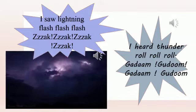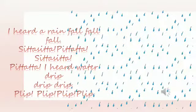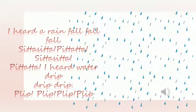I heard thunder roll, roll, roll — gadam, gadam, gadam. I heard rain fall, fall, fall. I heard water drip, drip, drip.